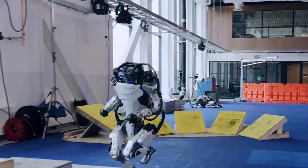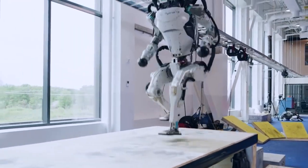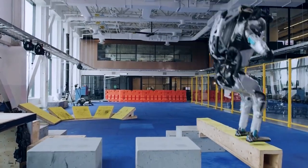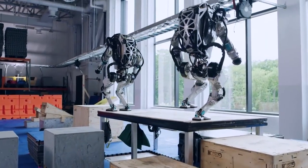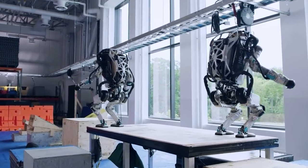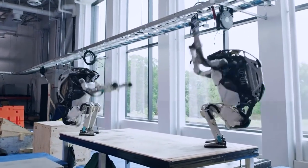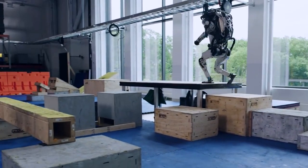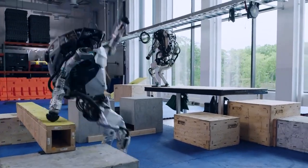However, Boston Dynamics' ambitions for Atlas don't stop there. They envision a future where this remarkable robot can accomplish even more incredible feats. They aim to equip Atlas with the ability to drive vehicles, conquer challenging terrains, scale ladders, and even tackle dangerous situations like extinguishing fires. In essence, they foresee the emergence of a new species — a fusion of technology and humanity known as RoboSapiens.